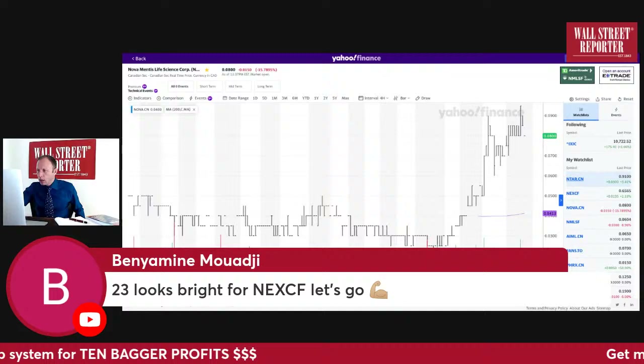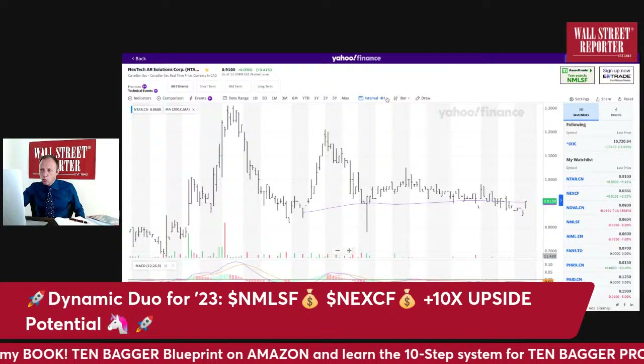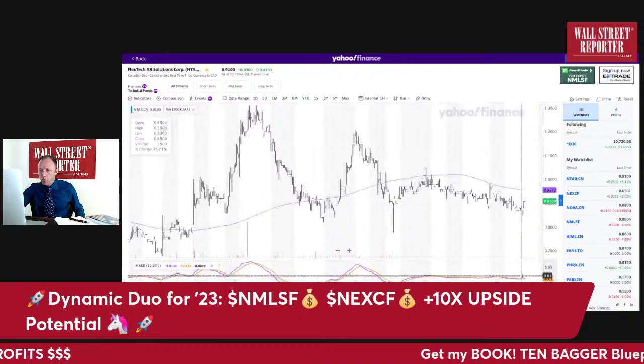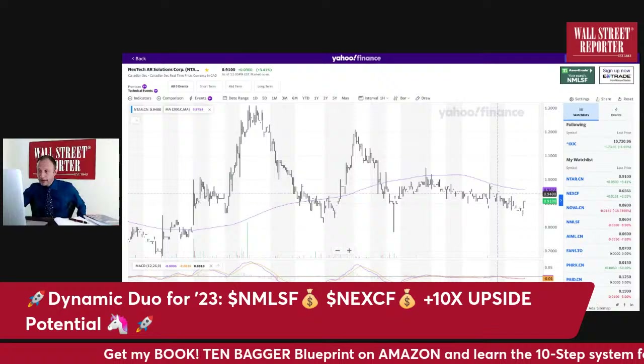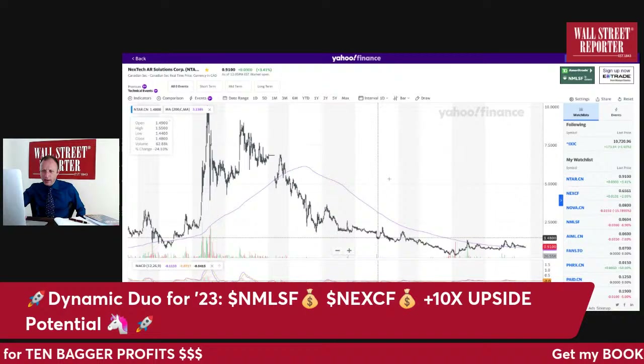Here's the four-hour chart for Next Tech — we're breaking out on the four-hour chart. On the one-hour chart, we're still below the 200 moving average, but the MACD is turning up. We've got a double bottom over here — in my book I show you chart patterns and tell you how to read a chart like a pro in five seconds or less. It looks like this stock really wants to break out higher; we've got what looks like an inverse head and shoulders bottom.